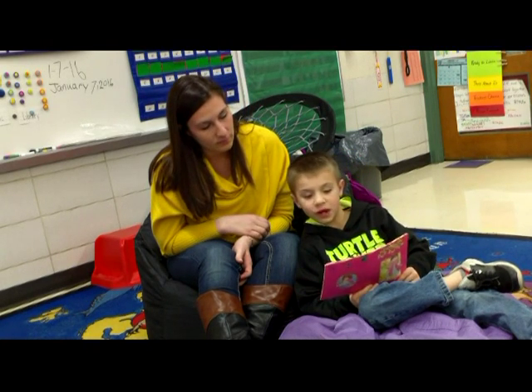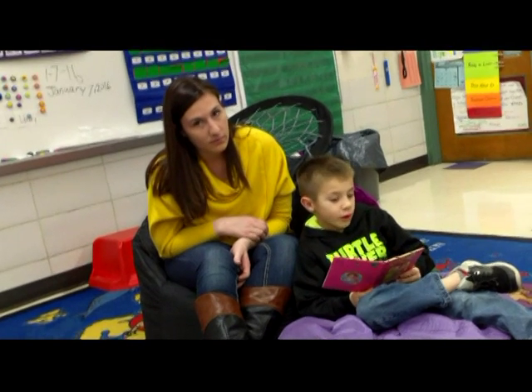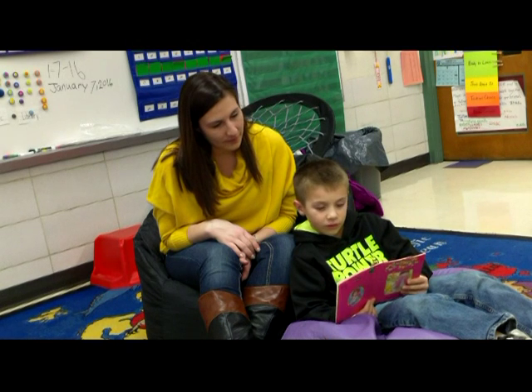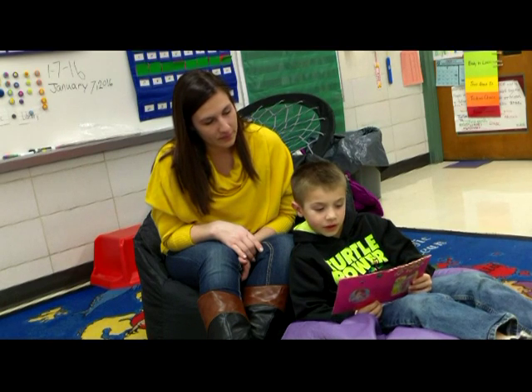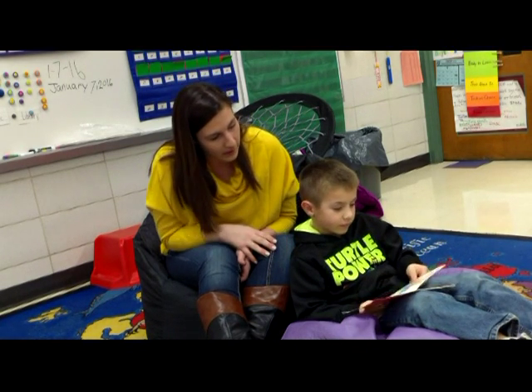The child reads: 'One pancake, two pancakes.' Then addresses the camera: 'Hello, Grandma and Grandpa — look, we've made some delicious pancakes for supper.' The parent responds positively: 'Good job on correcting yourself.'